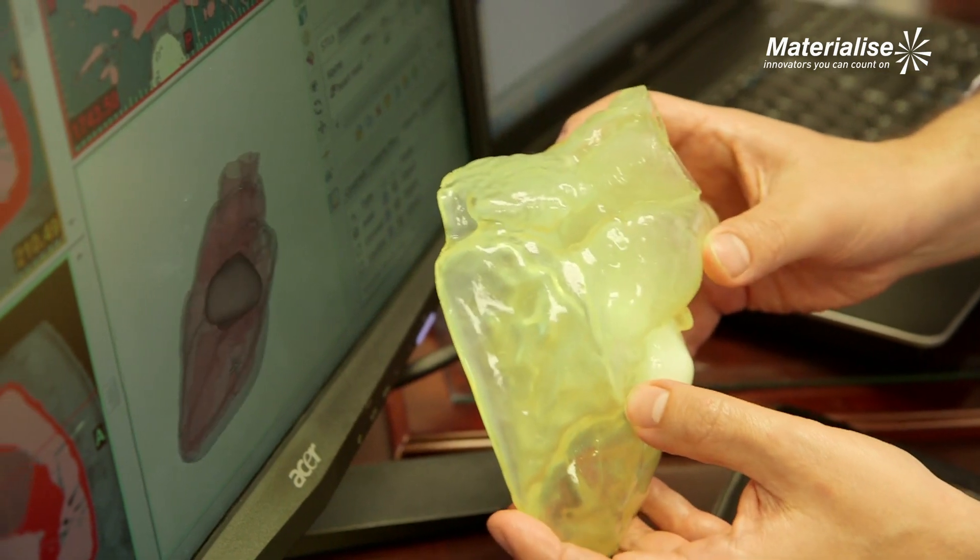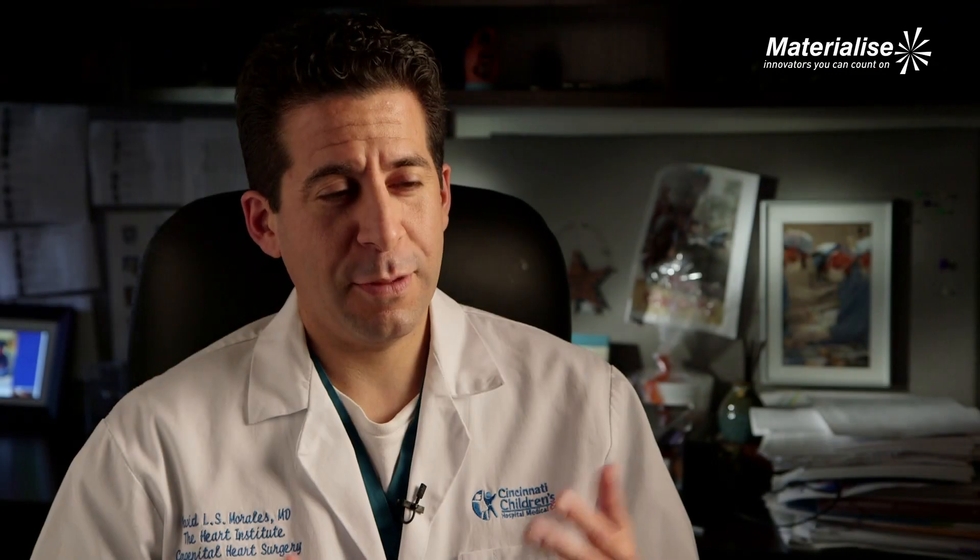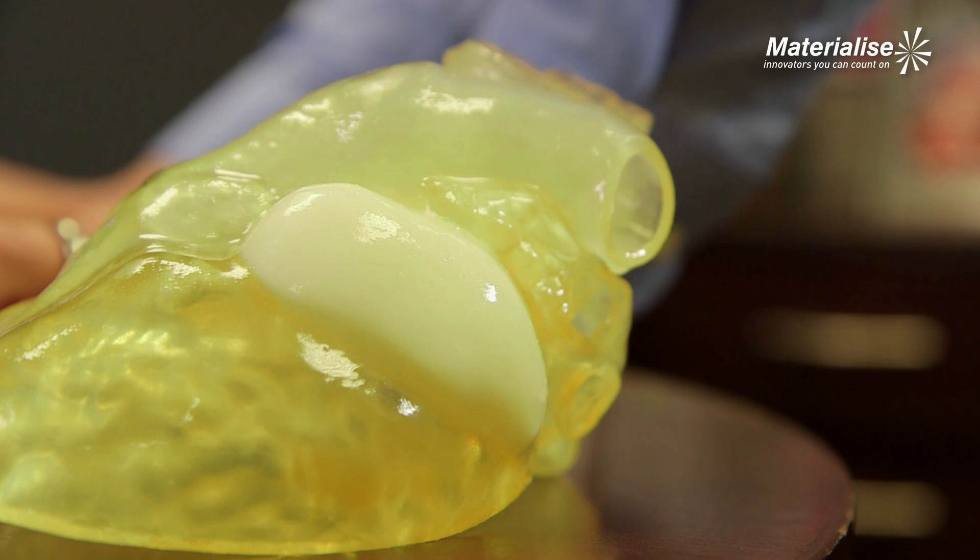Dr. Nylans brought out the 3D model, which they hadn't really told me they were going to do — it was like a surprise. So they brought this out, and as he held it up, I was about to go to a national meeting. I took a picture of it because at my meeting I said, this is our future.